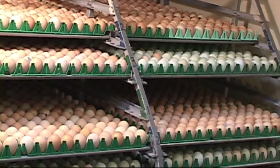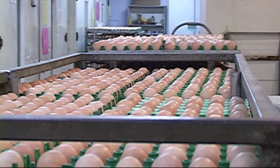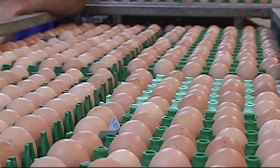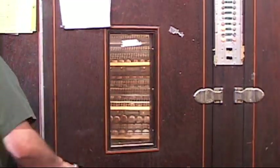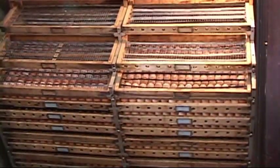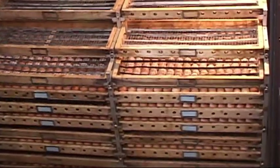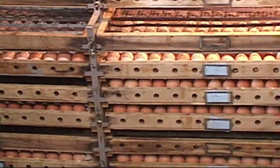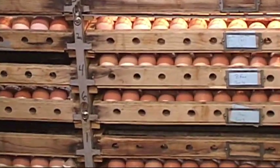The incubation process really requires three basic things: you've got to have the right temperature, the right humidity, and the eggs have to be turned regularly. The eggs need to be turned so the membrane does not stick to the shell and the embryo can develop and turn in the egg as it grows.